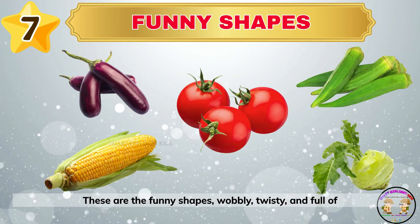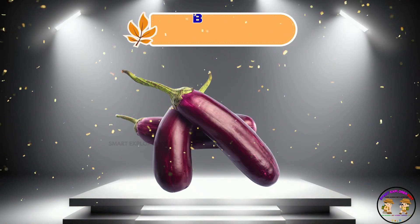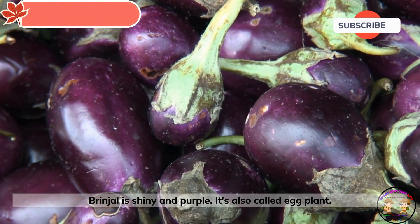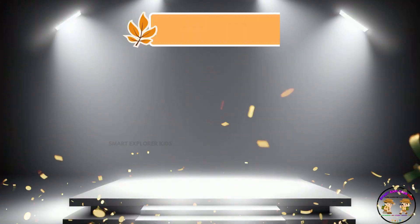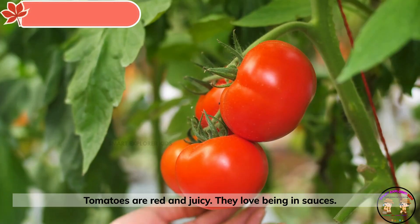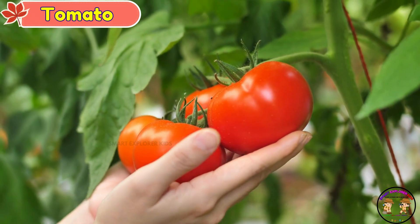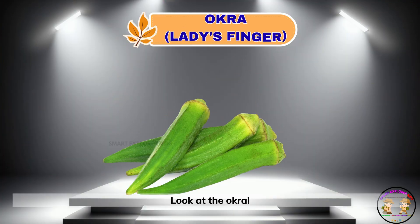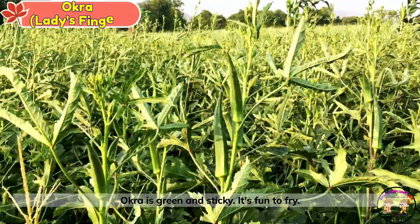These are the funny shapes — wobbly, twisty, and full of surprises. That's a brinjal. Brinjal is shiny and purple. It's also called eggplant. Here comes a tomato. Tomatoes are red and juicy. They love being in sauces. Look at the okra. Okra is green and sticky. It's fun to fry.